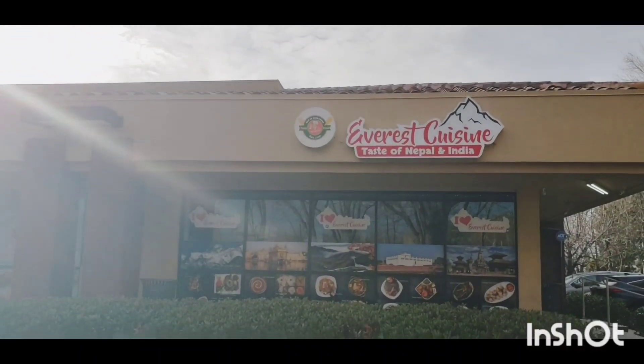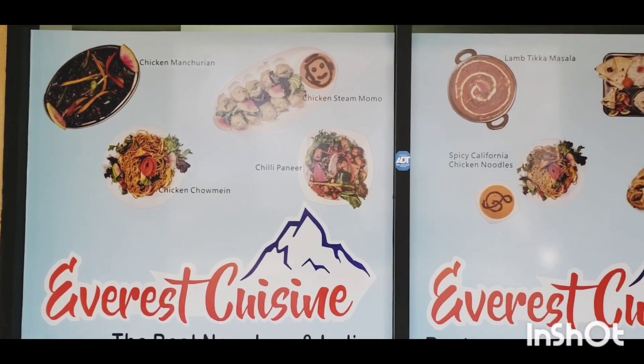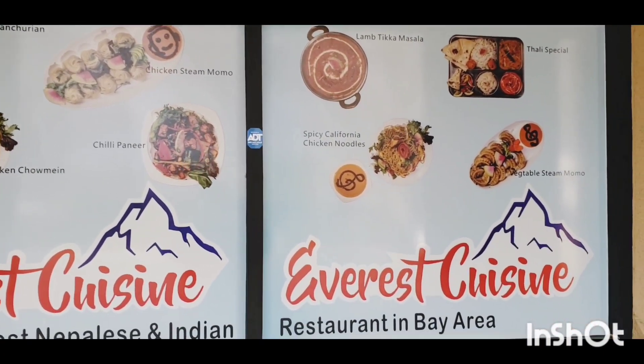Hi everyone! Today we are at Everest Cuisine, a Nepalese and Indian restaurant, here for some momos.